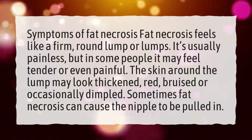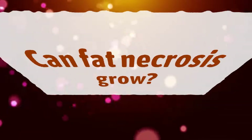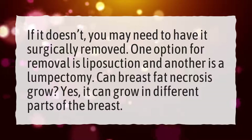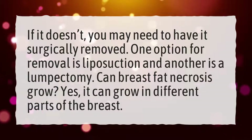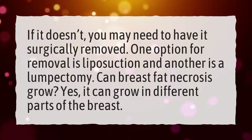Sometimes fat necrosis can cause the nipple to be pulled in. Can fat necrosis grow? If it doesn't resolve, you may need to have it surgically removed. One option for removal is liposuction and another is a lumpectomy.